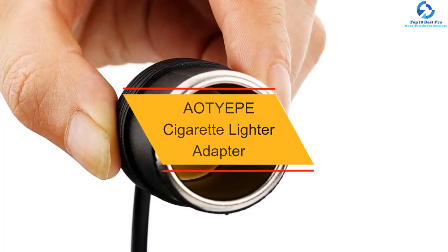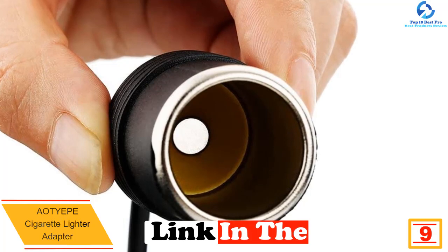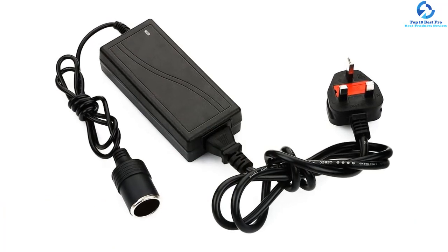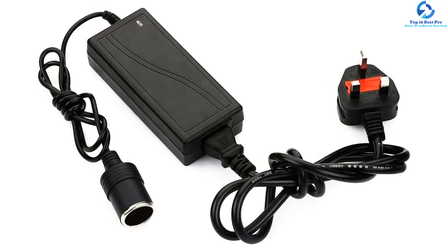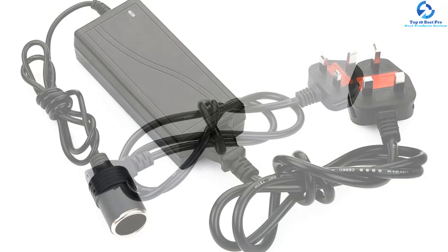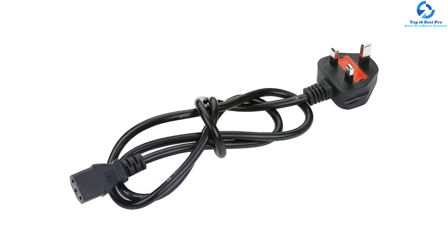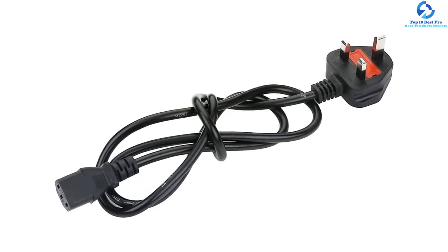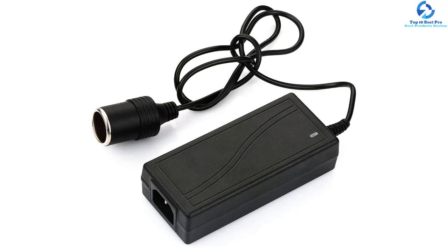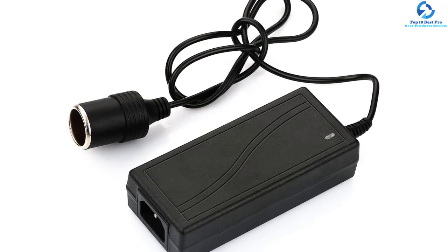At number nine, we have the Aoty EPE cigarette lighter adapter. It features three sockets with a total power of 180W and four USB ports with an LED indicator, allowing you to charge four USB devices simultaneously. The LED display automatically monitors your car battery. It also has a main power switch for energy saving and a self-recovery fuse for device protection. The package includes two extra fuses for replacement, and all sockets feature a universal standard design.